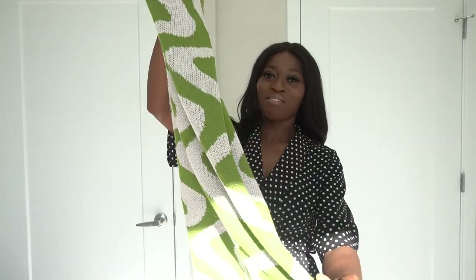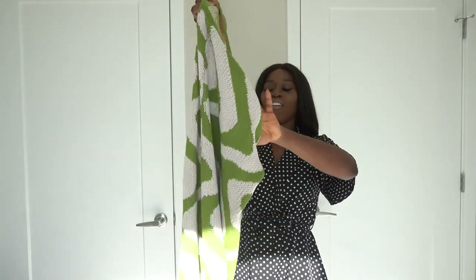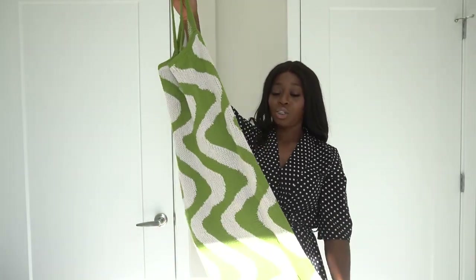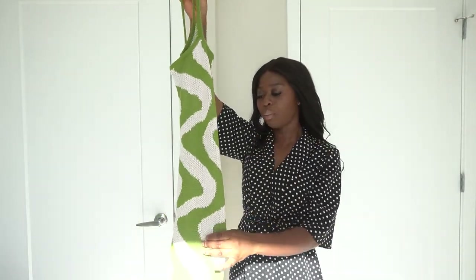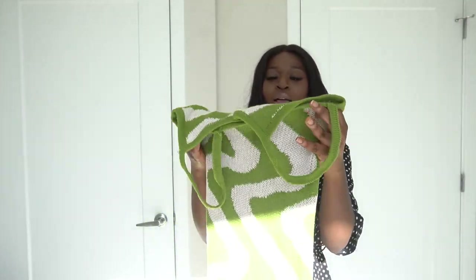Moving on — this is another vacation favorite. This is a wave-printed sweater dress and I would advise you to size down. Even though I sized down, it was still a little loose on me, but it still looks really good. I love how soft this is — that sweater material is so comfortable. The wave pattern in cream and green is just amazing.